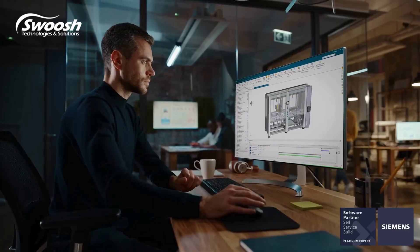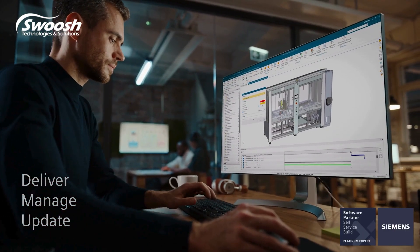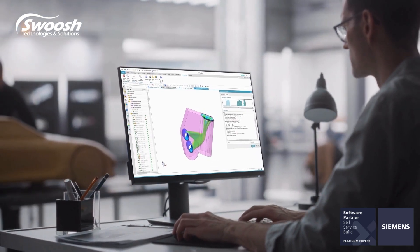Siemens delivers, manages and updates NXX software so you don't have to, enabling your engineers to focus on what they do best.